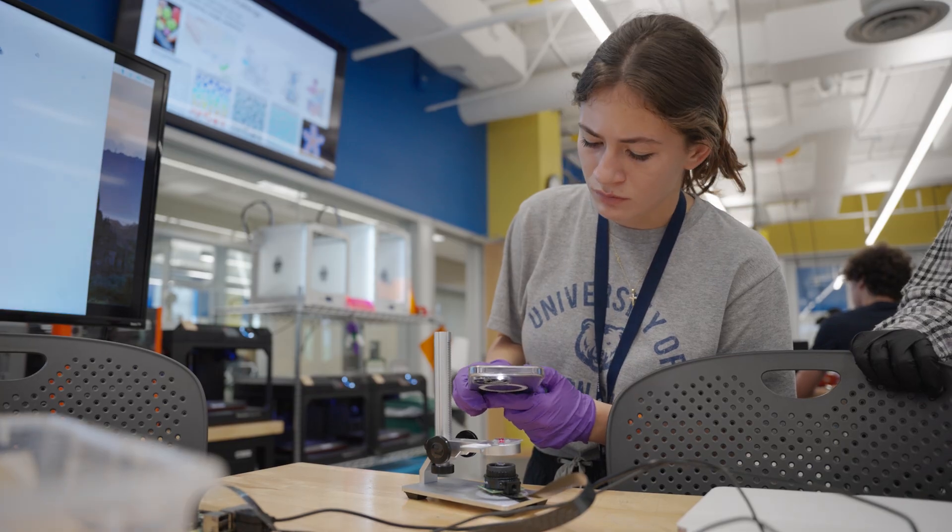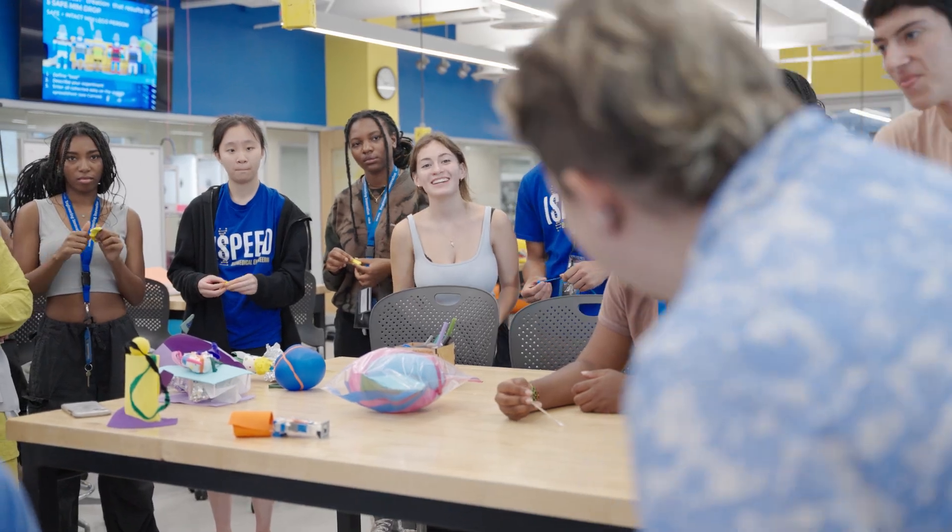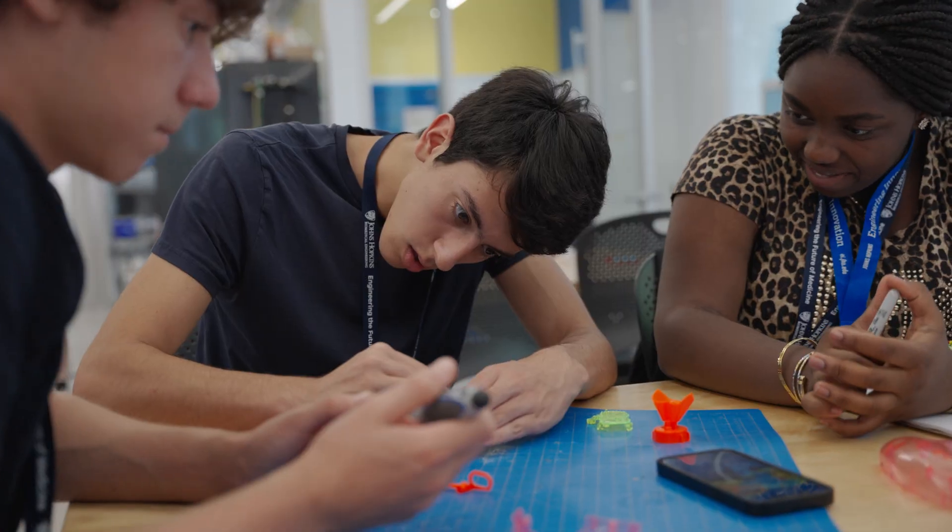We provide an introduction to computational studies by teaching you how to program and helping you solve problems in programming. I really do like the diversity here because you get to meet people from all over the country, and they have things from their places that they tell you about, and you get to learn new stuff, whether it's in the lab or in person or about different places.